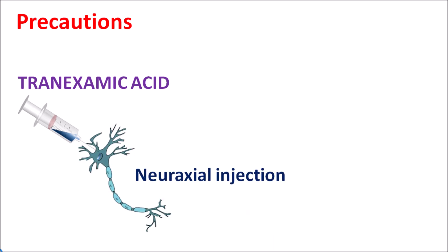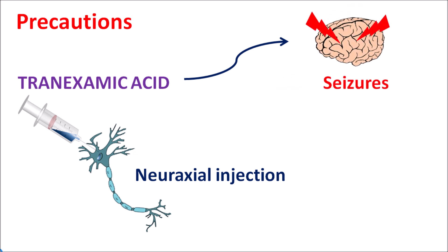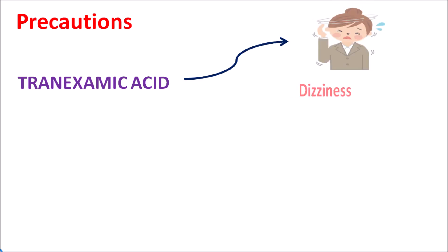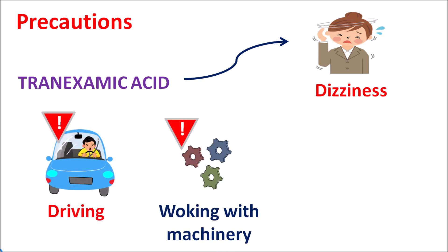Another precaution concerns the injection form of tranexamic acid. It should not be given as a neuroaxial injection, as this route of administration may increase neuronal activity and can induce seizures. Similarly, this drug can increase the risk of dizziness and lightheadedness, which may impair concentration and daytime activities. Care should be taken while driving vehicles or working with machinery, as it can produce sudden accidental falling due to dizziness and lightheadedness.